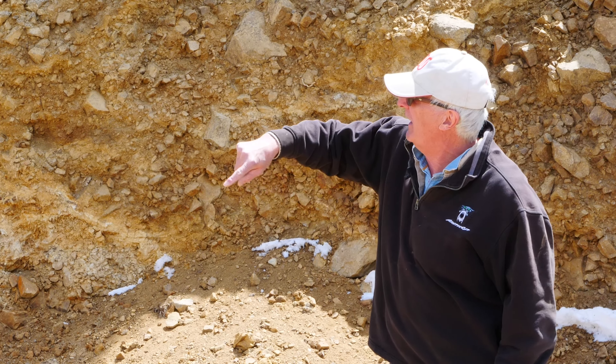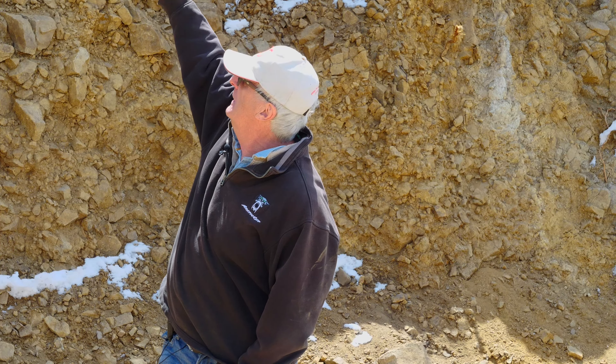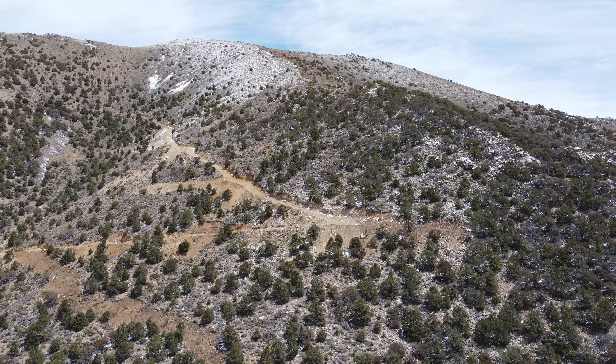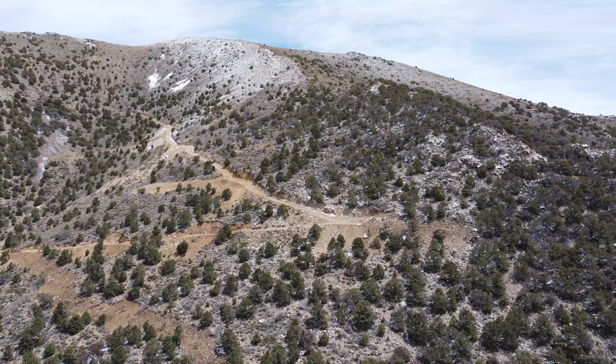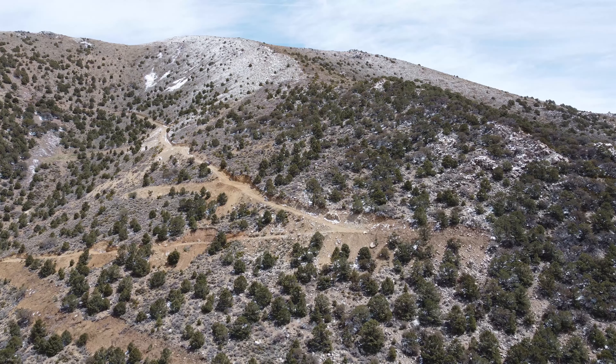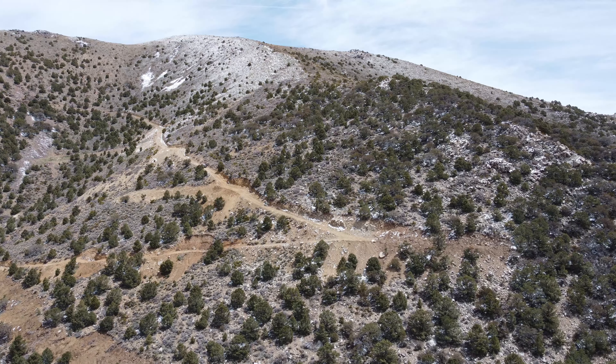Now what we want to do is go behind us, go up this hill, and drill down this way and also that way. This opens up a whole new area. This has never been seen by anybody because the old prospectors just couldn't see it — there's no road, just a trail up here. So we're really, really excited. This is going to be the focus of our drilling as we go along.